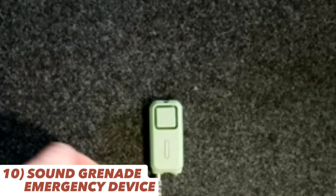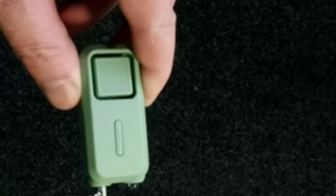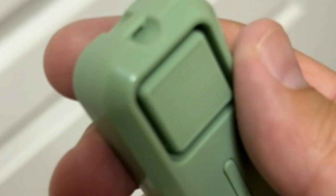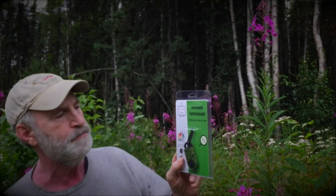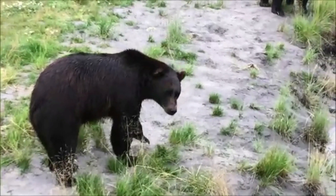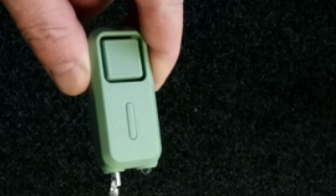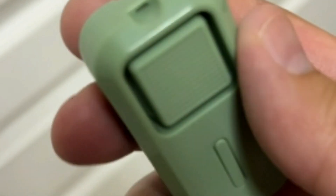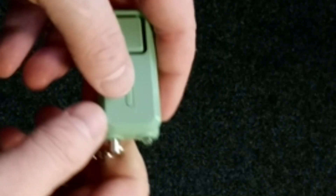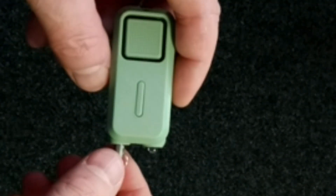Stay safe and alert with the Sound Grenade by BASU — a 130 dB emergency device that's as simple as pulling a pin. With a built-in strobe light and long-lasting battery, whether you're facing an emergency or seeking attention, the Sound Grenade has got you covered. Its military green color adds a touch of camouflage to your outdoor essentials. Plus, the strobe light feature increases visibility and draws attention, ensuring you're noticed in critical situations.